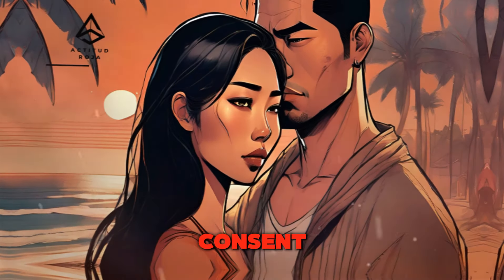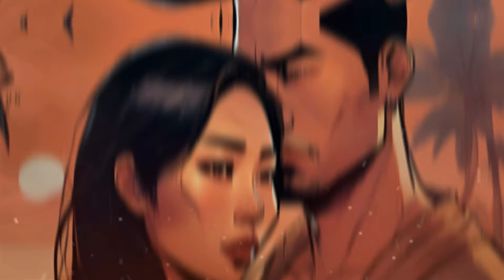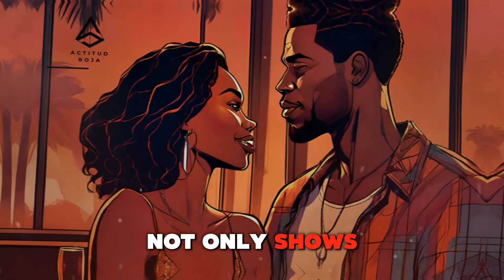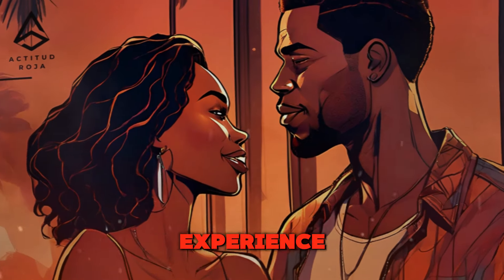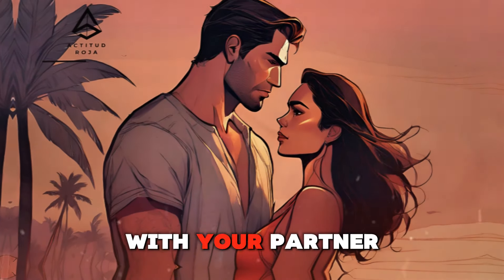Respect and consent — ensuring mutual comfort and enjoyment. Respect and consent are the cornerstones of any physical interaction. Always ensure that your partner is comfortable with the level and type of touch. Asking for consent not only shows respect but also builds trust. Remember that physical intimacy should always be a mutually enjoyable experience, where both partners feel safe and respected.